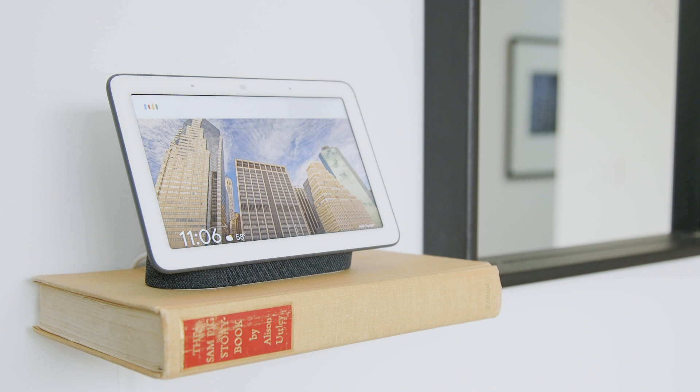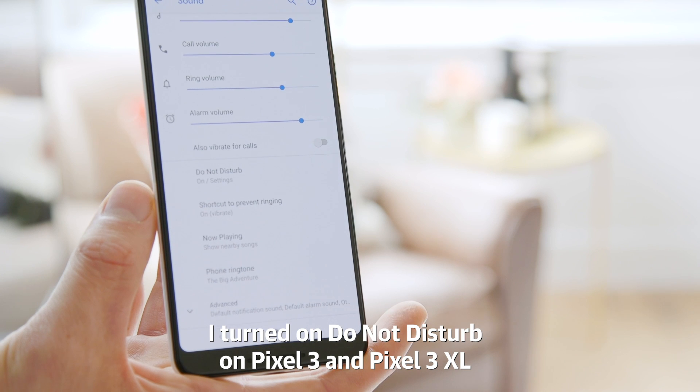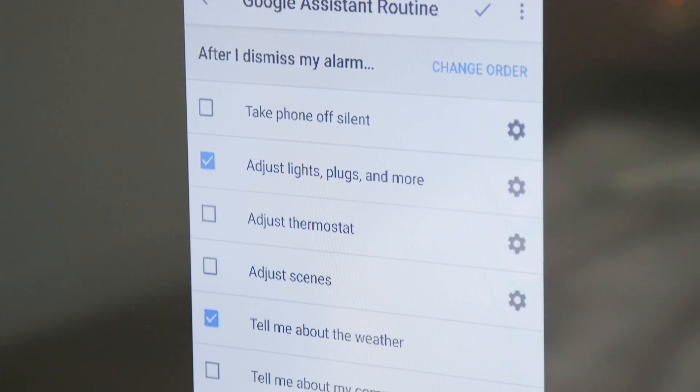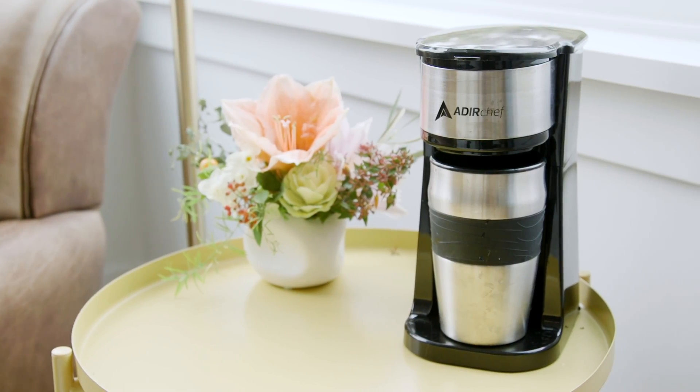As far as the bedroom goes, Google has introduced a couple of new features to make going to bed a little easier. One of them is that you can set your phone on silent by talking to a Google Home device — for example, "Hey Google, put my Pixel 3 on silent." Secondly, there is a new alarm called the Google Assistant routine, which when you turn off the alarm, sets off a whole routine for you. For example, when you dismiss the alarm, it can tell you the weather and turn on the coffee maker.